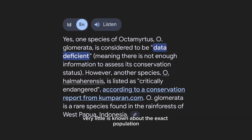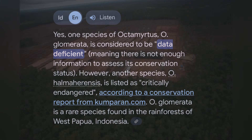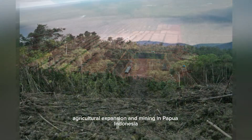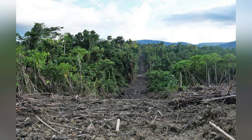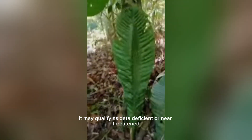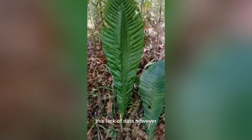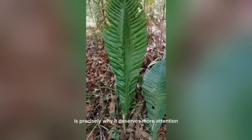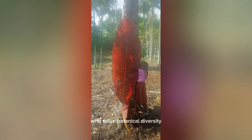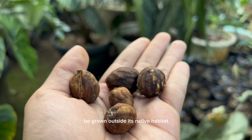Very little is known about the exact population status of Octomitus glamorata. Its habitat is under growing threat from logging, agricultural expansion, and mining in Papua, Indonesia. Because of its rarity and limited range, it may qualify as data deficient or near threatened. This lack of data, however, is precisely why it deserves more attention, both from conservationists and collectors who value botanical diversity.